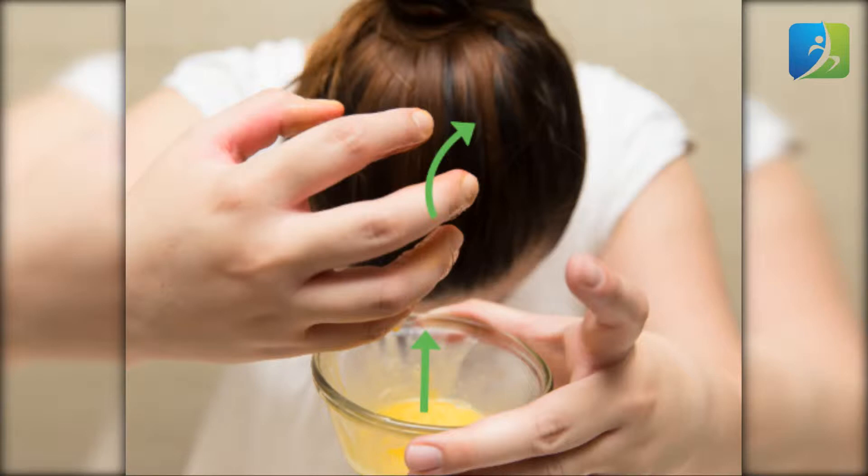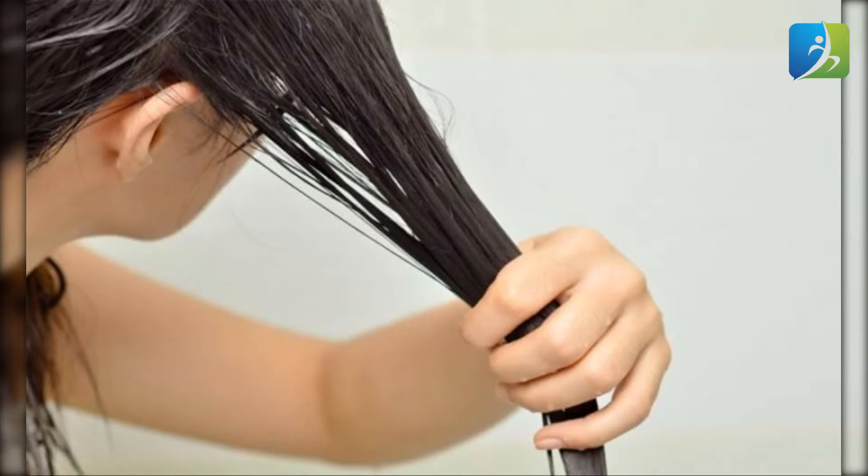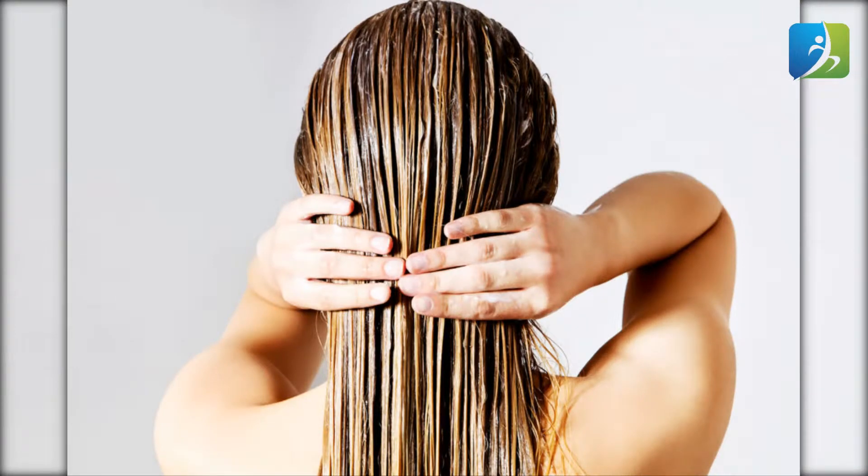To apply: crack open two eggs, eliminate the yolk, and apply the egg white mask to your hair. Leave it on for 15 minutes. It will look shinier and healthier instantly, and if used regularly it will help in growing your hair fast.